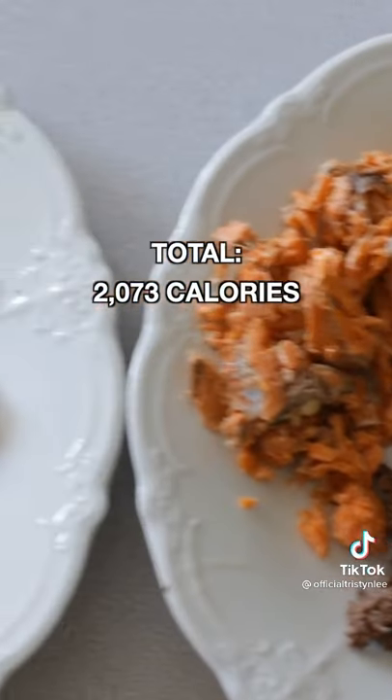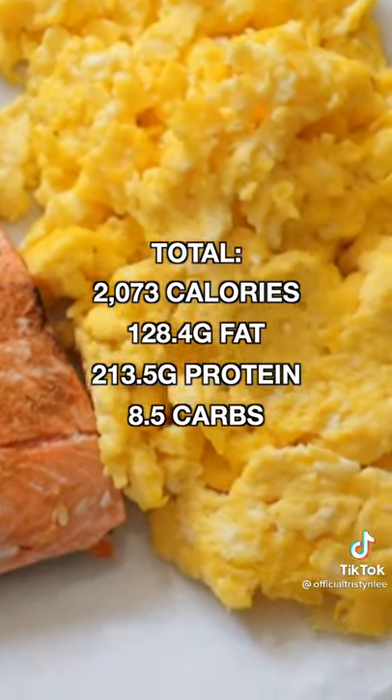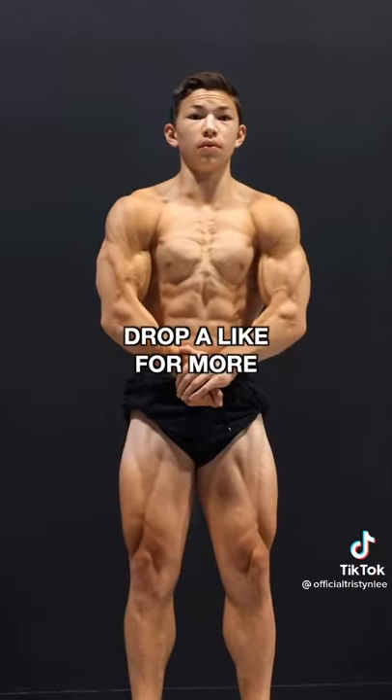Total for the day: 2,073 calories, 128.4 grams of fat, 213.5 grams of protein, and 8.5 grams of carbs. That's my full day of eating to get peeled. Drop a like for more.